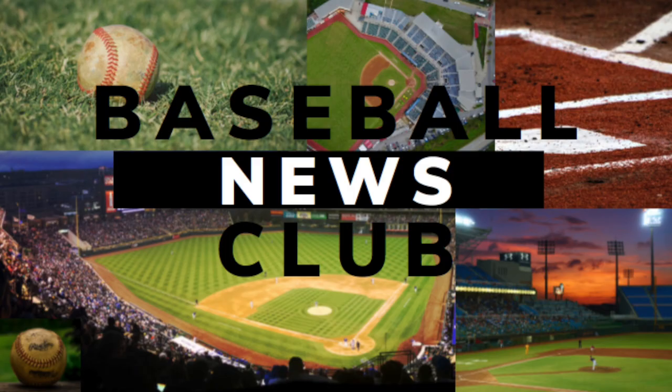Well, I hope you enjoyed the video. Thank you very much for watching. Please follow us and subscribe. Signing out — Baseball News Club.